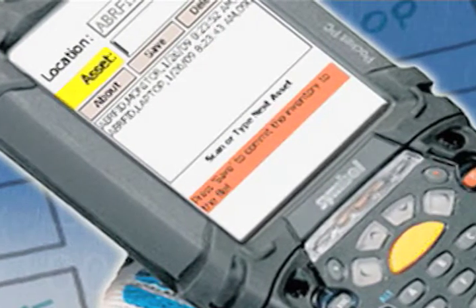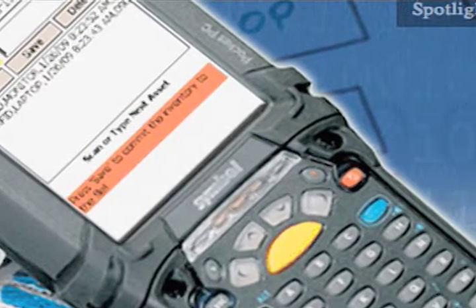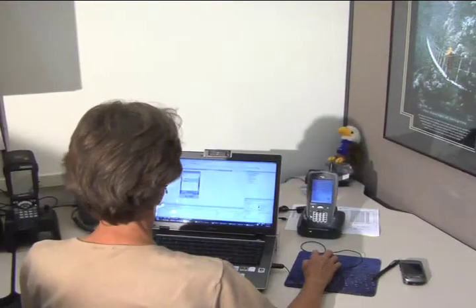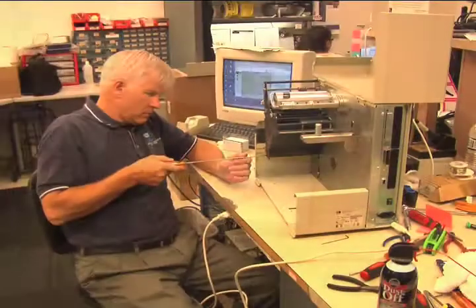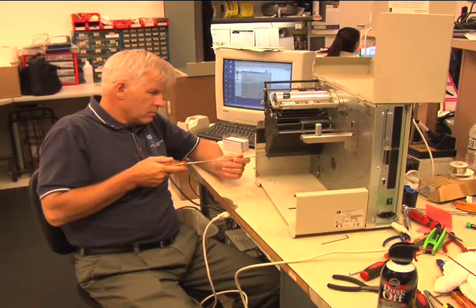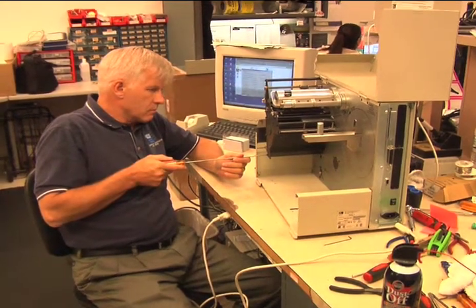The American Barcode and RFID Advantage is our staff of highly trained expert professionals who provide service over the life of your data collection. Our client support service center provides immediate response to all of your repair and maintenance needs.